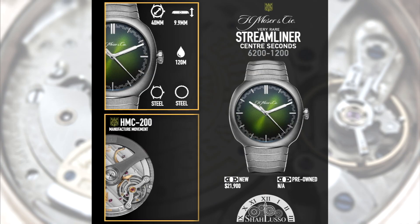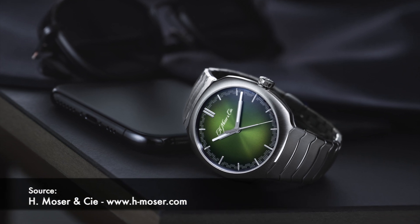Now they've continued on that collection with a three-hander. Moser being Moser, they had to pick a cool dial for it, and they gave it this gorgeous fumé green. So while everyone's talking about whether the Hulk will be discontinued, we already have an amazing green dial with this. Honestly, I couldn't care less about what happens to the Hulk if this is the sort of future for green dials.